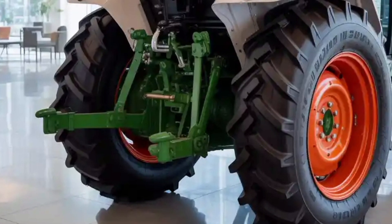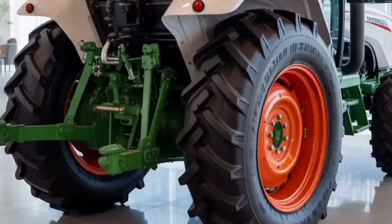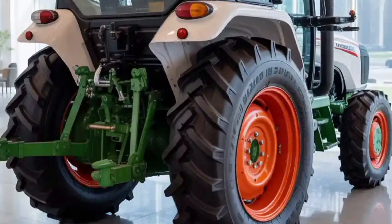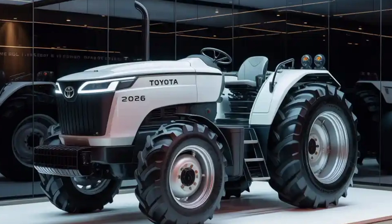One of the most remarkable features is the autonomous operation system. The 2026 tractor can operate completely on its own if desired, following pre-programmed routes for plowing, seeding, or spraying.